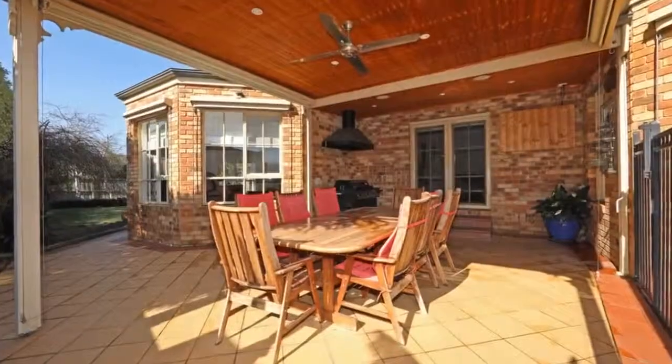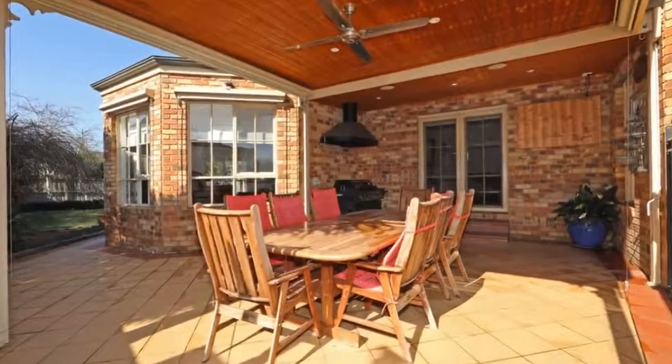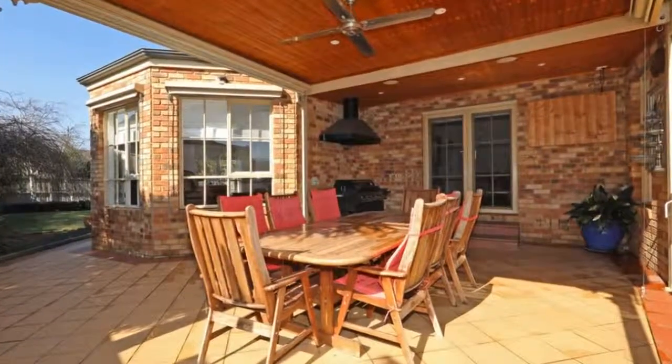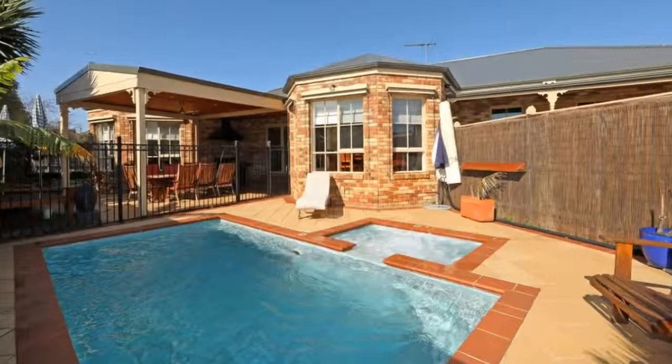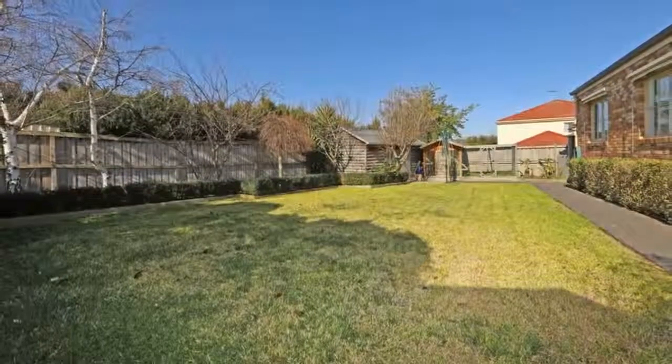Block lifestyle features normally reserved for acreage properties in Listerfield — this is the family's chance to experience the finest things from this queen of the cul-de-sac. Perfectly positioned close to the Coolumarra Boulevard wetlands, the golf course, and Karoo Primary and St. Joseph's College.